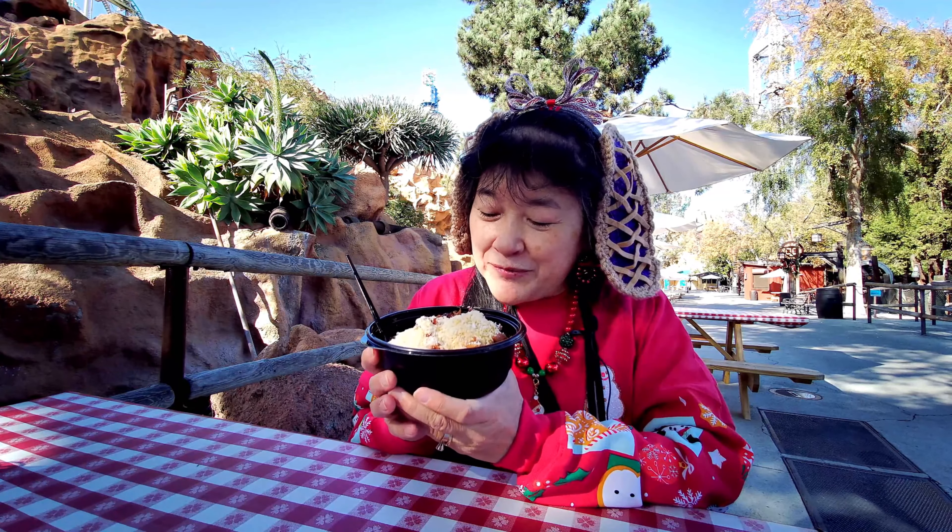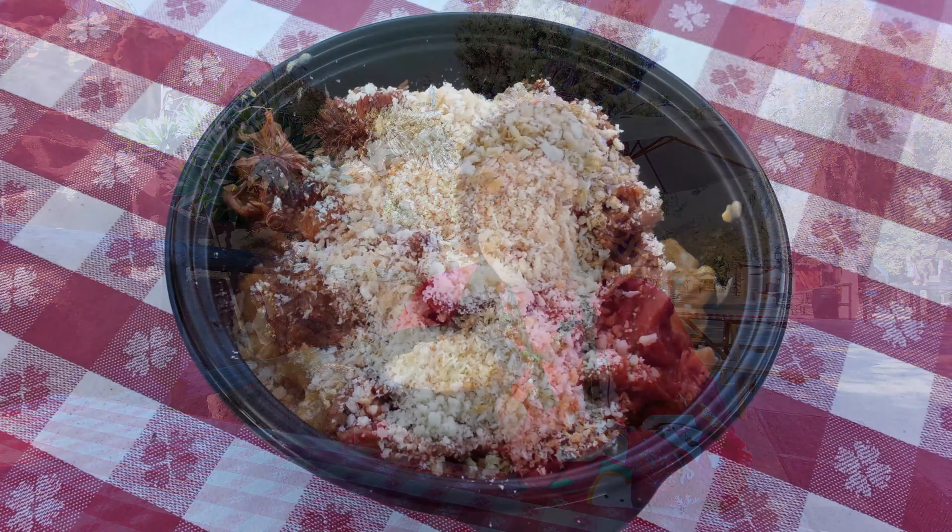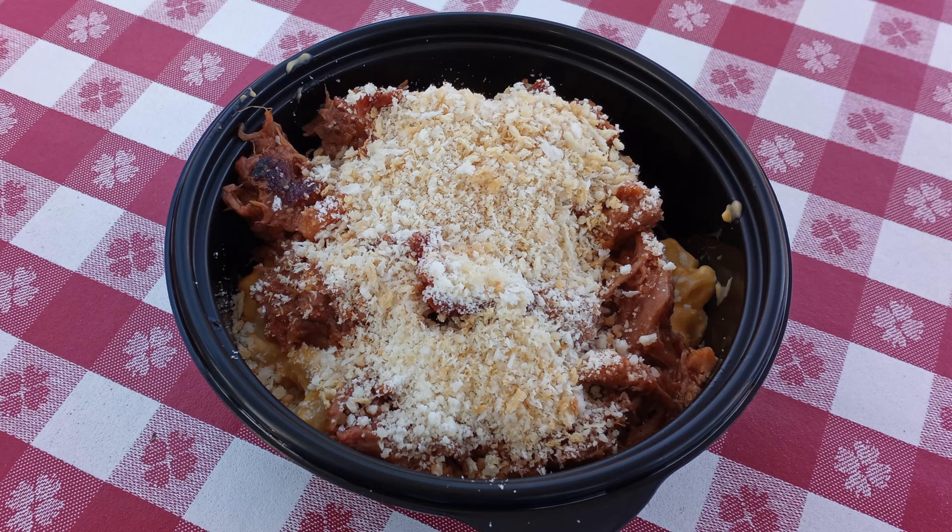We're here at Knott's Berry Farm's Taste of Merry Farm and we got this pulled pork mac and cheese from the Charleston Circle booth.